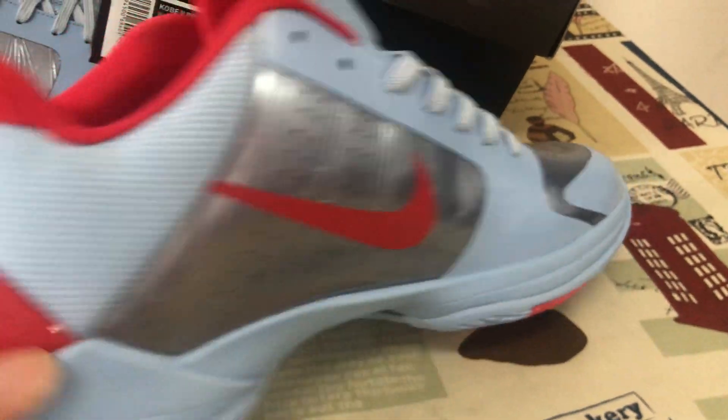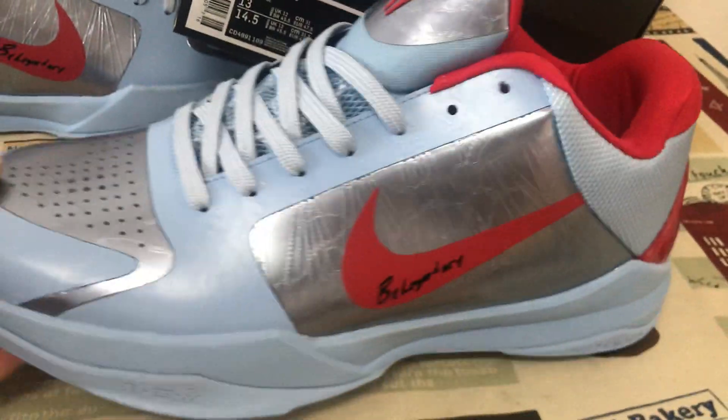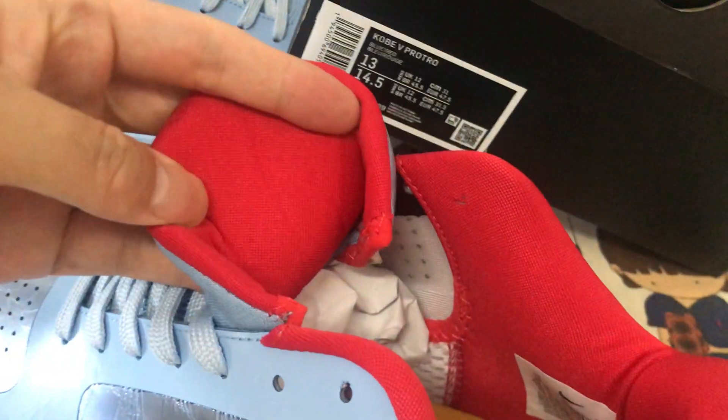The inside view, and the back view. The red color tongue lining — red color lining.